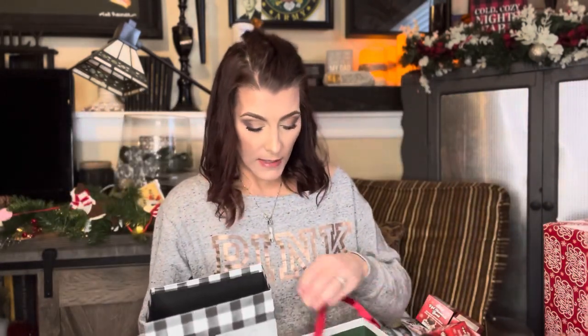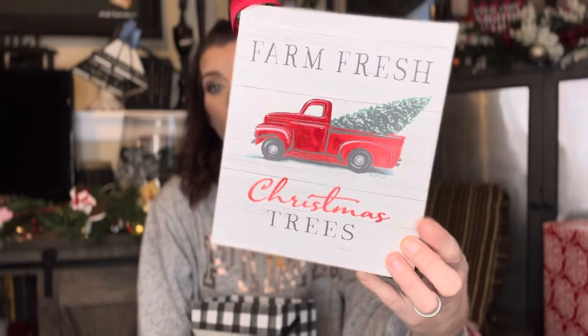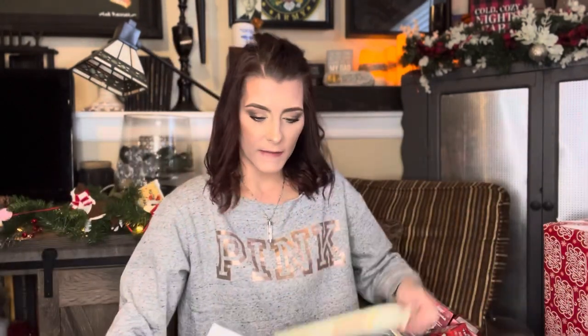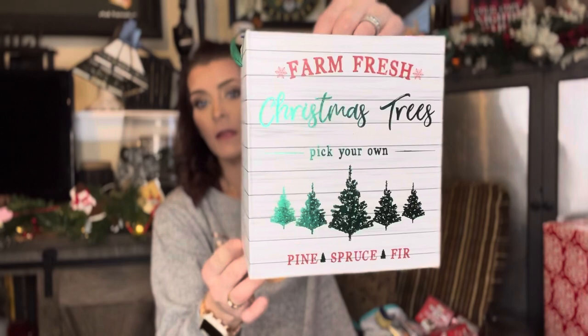They had these cute little box bags — these were the ones I picked up. I just get the big ones. These are really cute to use as a floral arrangement — just put some floral in there. You can also use them for gift giving. This one says Farm Fresh Christmas Trees. It's foiled on one side and matte on the other. Same goes with this Merry and Bright one — it has buffalo check. This one's going to look perfect in my kitchen. And there's another one: Farm Fresh Christmas Trees, Pick Your Own Pine Spruce Fir, foiled on one side, matte on the other.